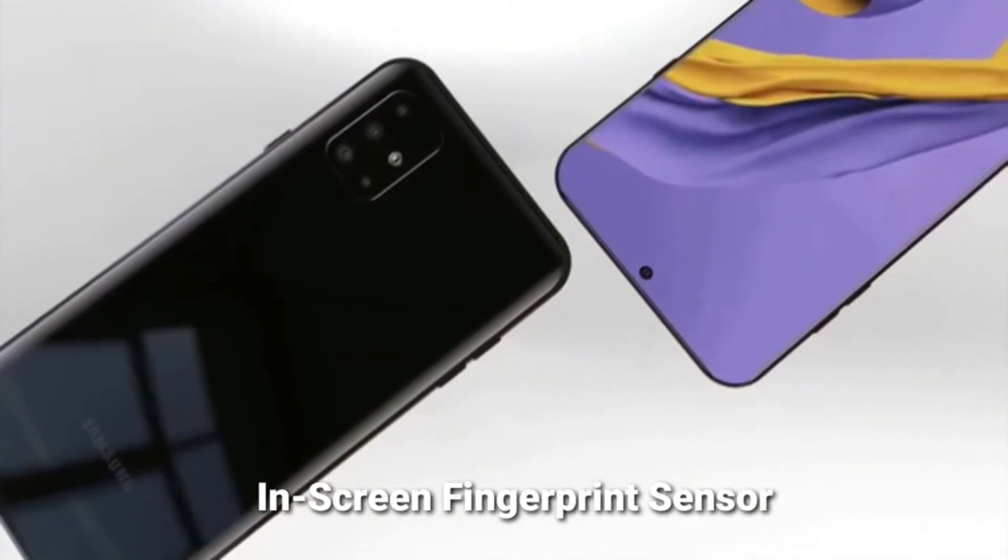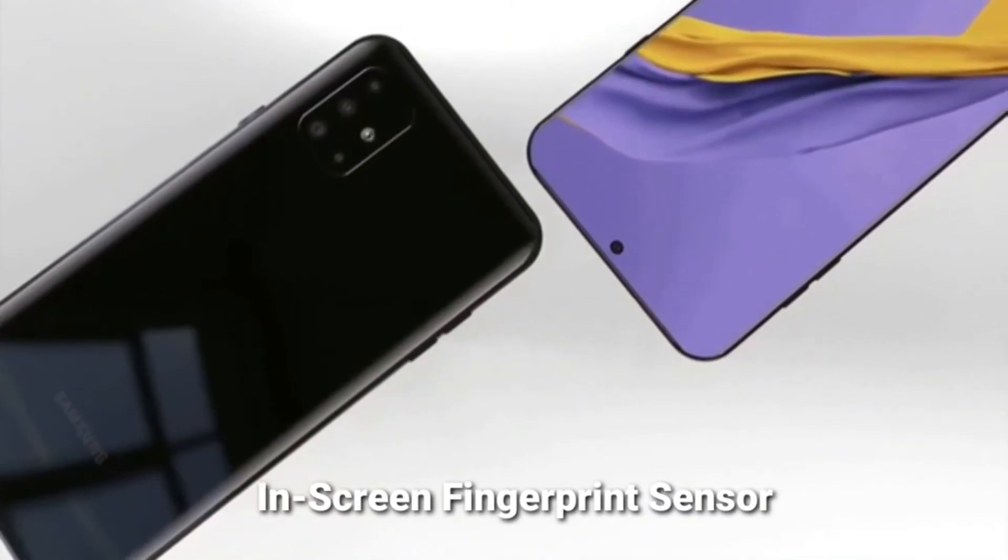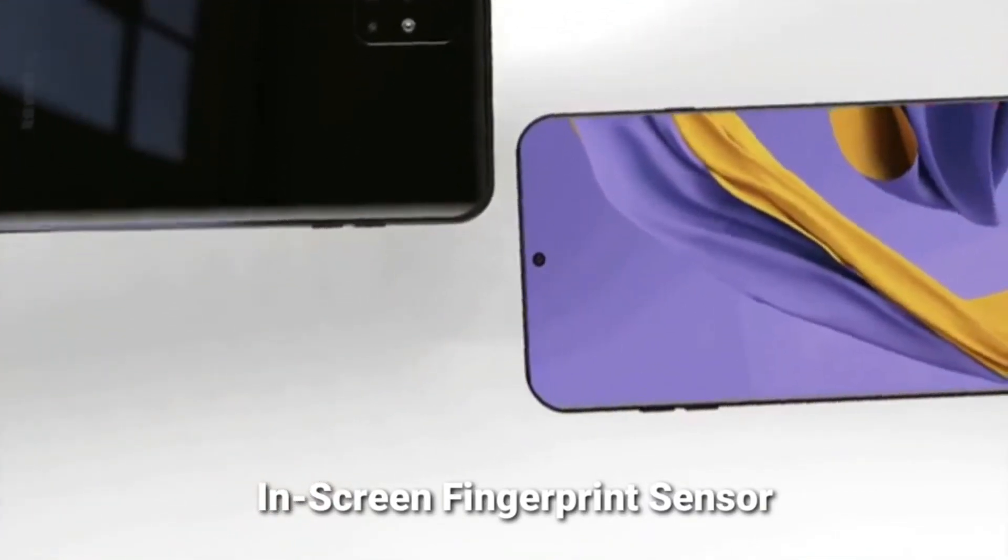This phone features an in-display fingerprint scanner.